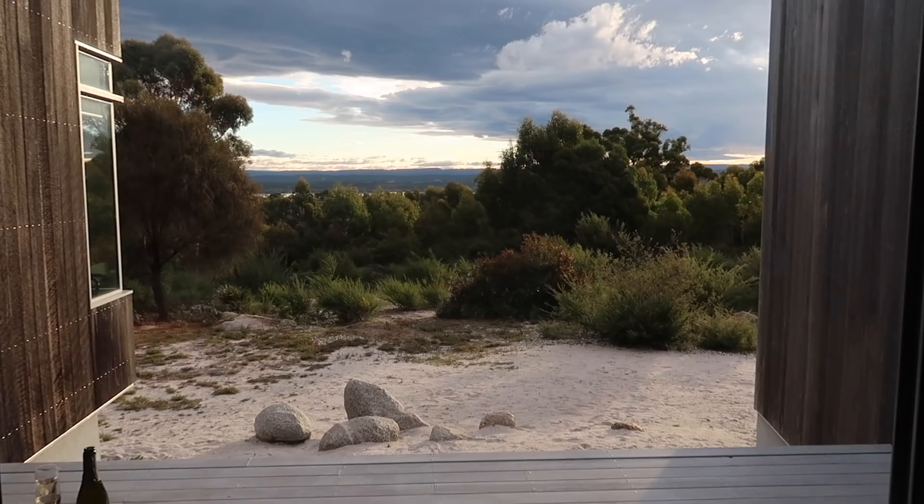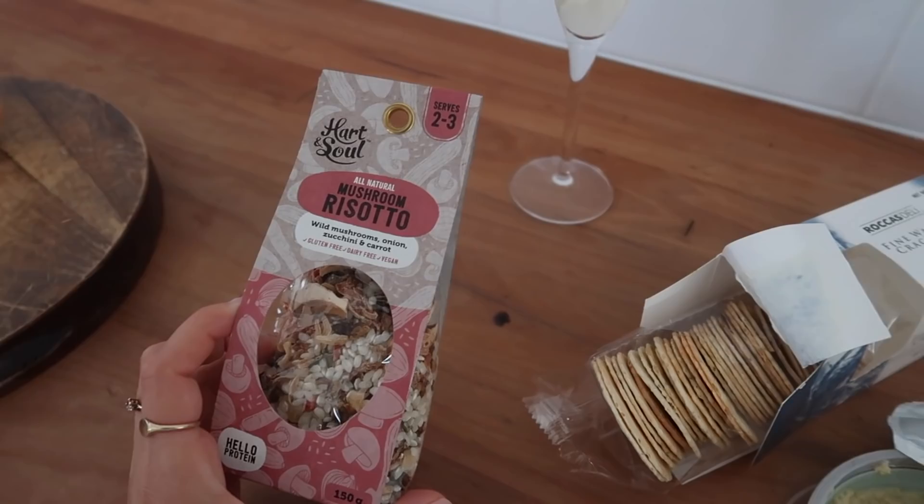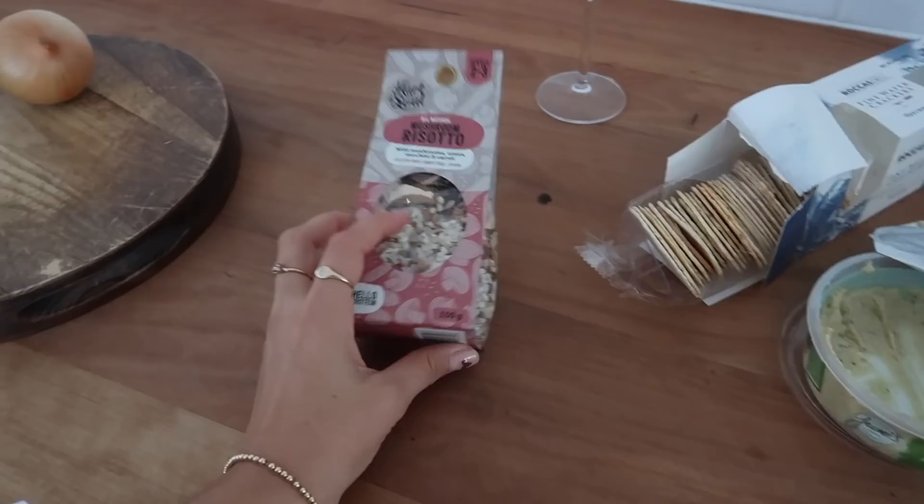We have just checked in to our final Airbnb of our Tasmania trip and holy shit, this one is insane. I can't wait to give you guys a tour. The views are honestly just like nothing I've experienced before. For dinner tonight, we bought this risotto pack from a little grocery store in Stanley. It's just like a mushroom, onion, and zucchini risotto. It looks tiny but it says it serves two to three people, so I'm just going to go off the packet. I'm just about to cut up an onion and then put everything in here.